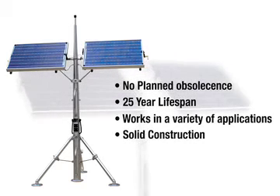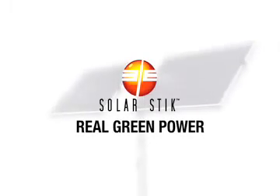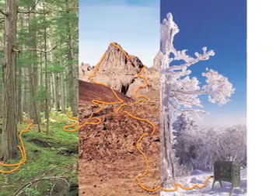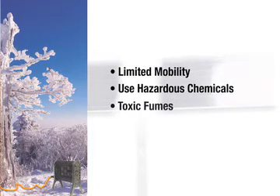Every component is constructed of aluminum and stainless steel, is extremely well-built, and is field serviceable. Today, recreational activities increasingly require a portable power source. But until now, the choices in portable power generation were long extension cords and or gas generators. The negative impacts of these options include limited mobility, the use of hazardous chemicals, and production of toxic fumes.